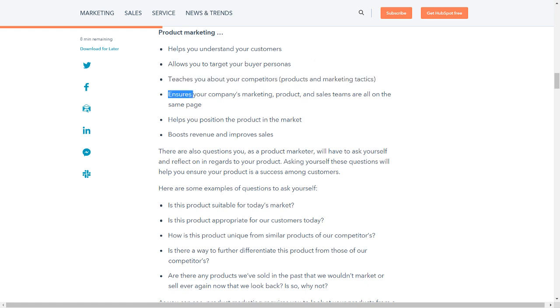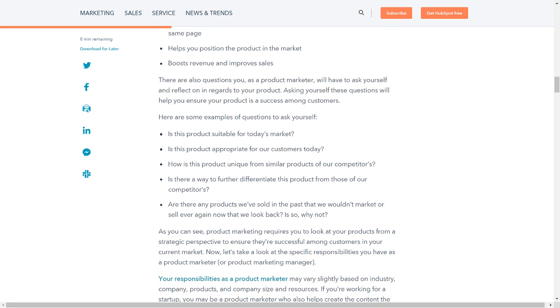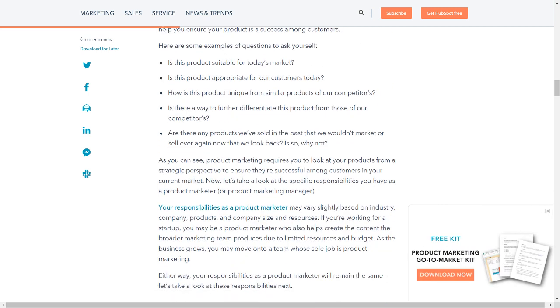Product marketing also ensures your company's marketing, product, and sales teams are all on the same page; helps you position the product in the market; and boosts revenue and improves sales. There are also questions you, as a product marketer, will have to ask yourself and reflect on in regards to your product. Asking yourself these questions will help you ensure your product is a success among customers.